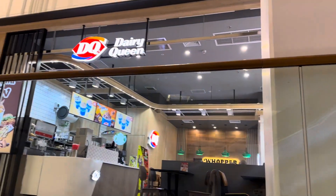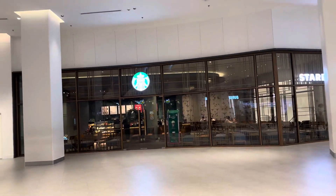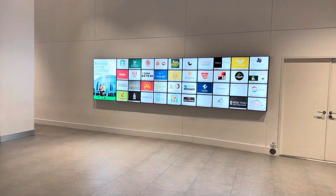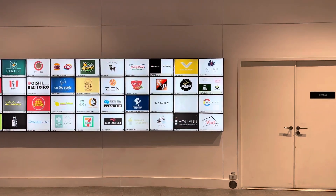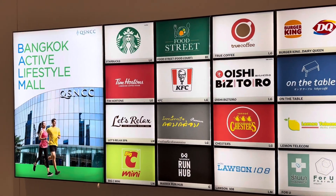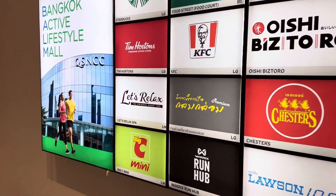Dairy Queen, Burger King — they've got all the Western foods here. Dairy Queen and Burger King, everything's interesting. Active lifestyle mall? You're in Bangkok. Krispy Kreme, KFC — KFCs are big here in Bangkok. Red Lobster — I haven't seen one of those. Is it a US thing? Yeah, that's a US thing, as far as I know.